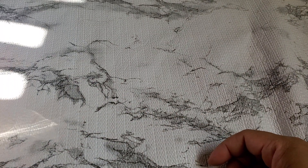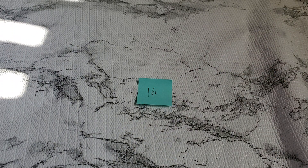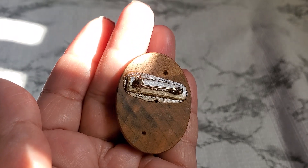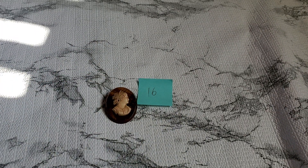Number sixteen — this one is a wood cameo. I think they're wood. Anybody wants this, I'll drop it to $3. Number sixteen, $3.